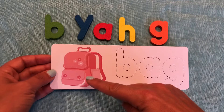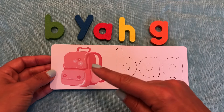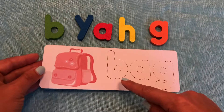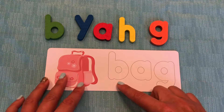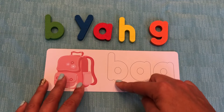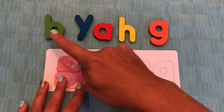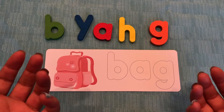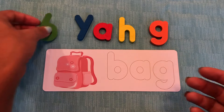Do you know what this is a picture of? That's right. It's a bag. Bag. Let's spell the word bag. B. We need the letter B. That's right. B. Do you see the letter B up here? What color is it? Green. Great job.